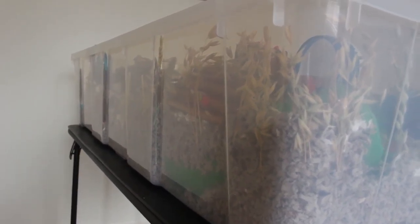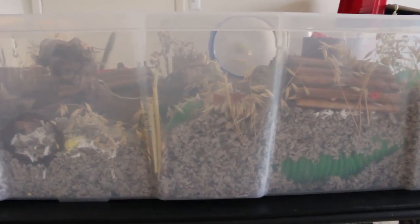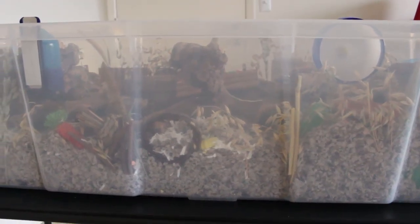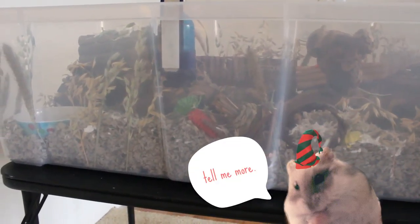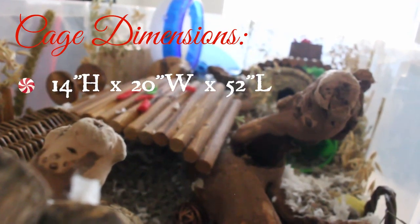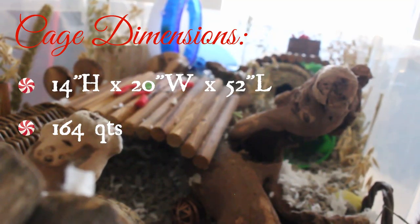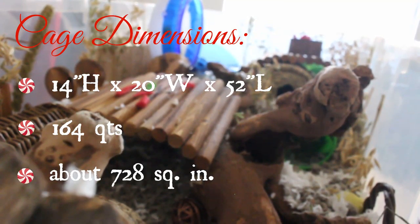It's a Christmas tree storage bin. As you may have seen in my previous cage tours, Misha was living in two very large Samla bin cages I got from IKEA. Those were a lot taller so I was able to provide her much deeper bedding, however those lacked the length and floor space for her to run, which this actually provides. The dimensions of this bin cage are 14 inches high, 20 inches wide, and 52 inches long - 164 quart, approximately 728 square inches.